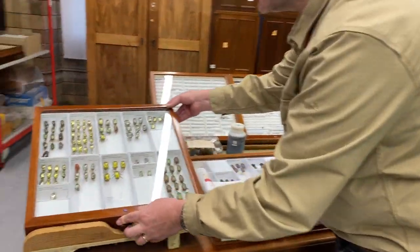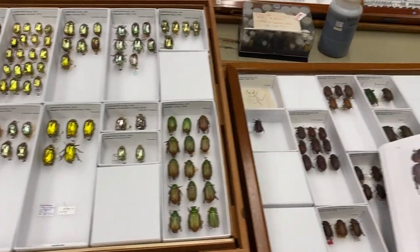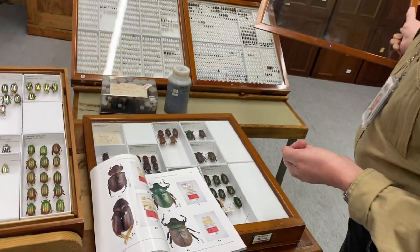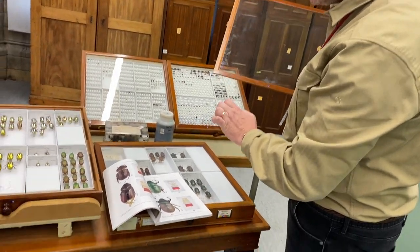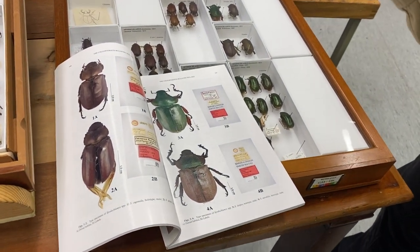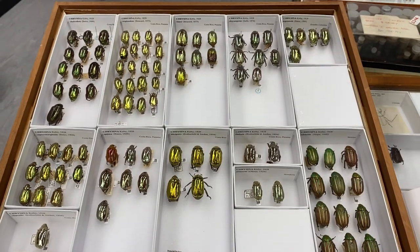I've put out the Rutelinae chafers — a drawer of Chrysina here and a drawer of Spodochlamini here. I've recently completed a paper on the Spodochlamini in the Natural History Museum collection, a historical and taxonomic review, together with student Will Bayfield Farrell and my colleague Keita Matsumoto. We're now completing a similar review on Chrysina, which is going to be the next subject of a paper in the Coleopterists' Bulletin, hopefully.